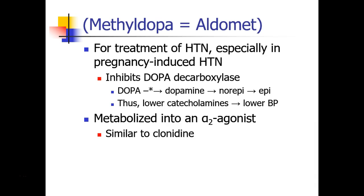A few other antihypertensive drugs worth familiarizing yourself with. The first is methyldopa, brand name Aldomet. You might run into this in a pregnant patient, because while it's used for treatment of hypertension, it's especially common in pregnancy-induced hypertension. Methyldopa inhibits the enzyme dopa-decarboxylase. As we discussed last semester, there is a chain of synthesis starting with dopa to dopamine to norepinephrine to epinephrine, and right where the star is, is where dopa-decarboxylase acts. By inhibiting this enzyme, we decrease the synthesis of catecholamines, which in turn lowers blood pressure. Methyldopa is basically metabolized into an alpha-2 agonist and has some similar action to clonidine.